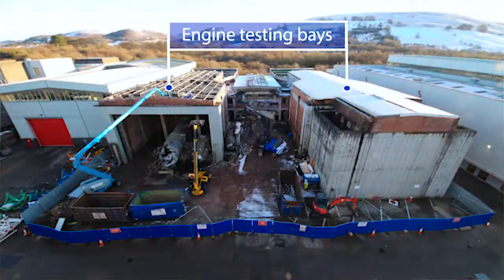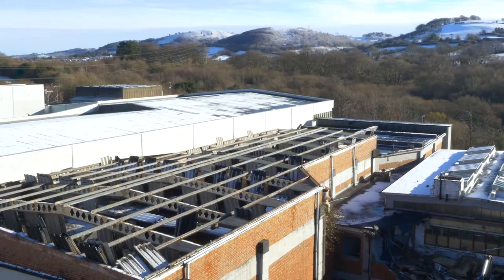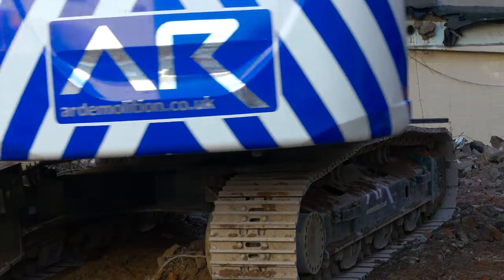GE are introducing newer, more modern engines, and they're going to have to have different facilities, so they needed to make way for the new facilities by getting rid of some of the old.